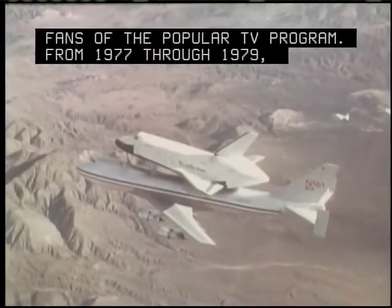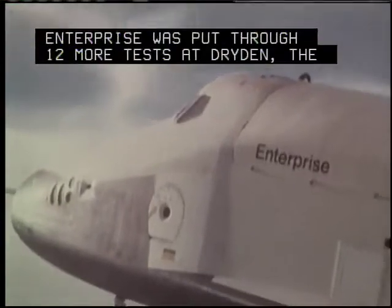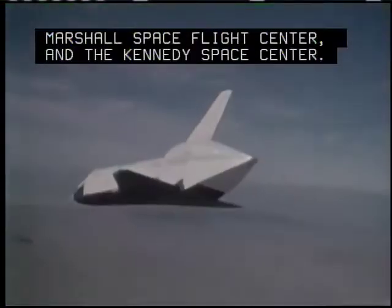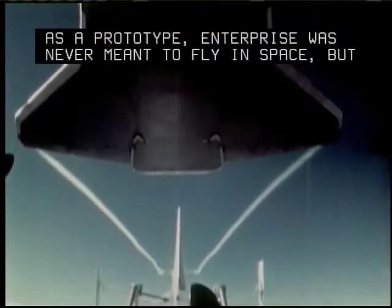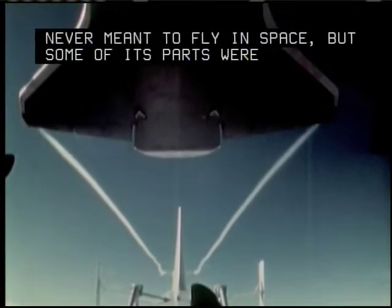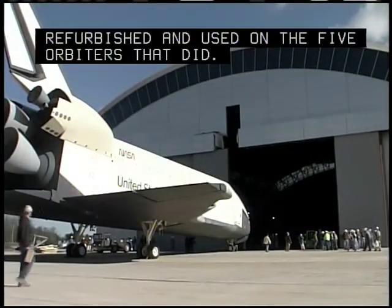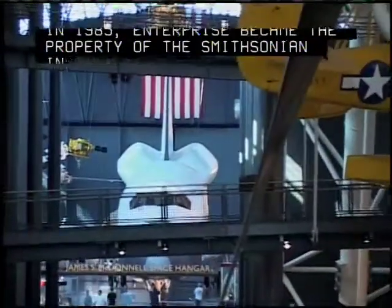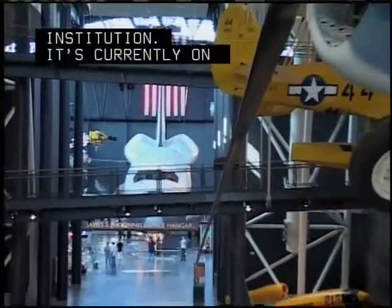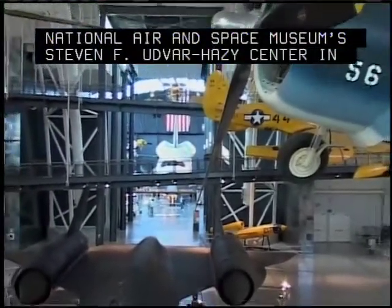From 1977 through 1979, Enterprise was put through twelve more tests at Trident, the Marshall Space Flight Center, and the Kennedy Space Center. As a prototype, Enterprise was never meant to fly in space, but some of its parts were refurbished and used on the five orbiters that did. In 1985, Enterprise became the property of the Smithsonian Institution. It's currently on display at the National Air and Space Museum's Steven F. Udvar-Hazy Center in Chantilly, Virginia.